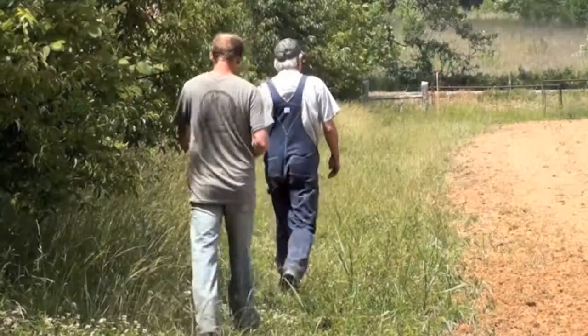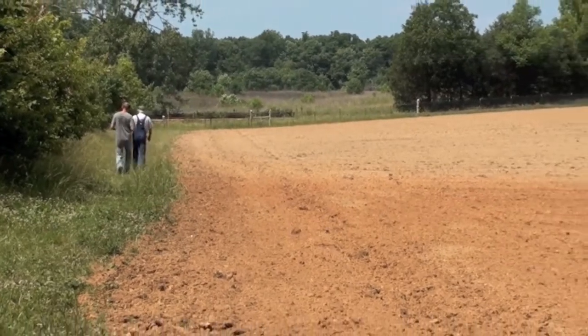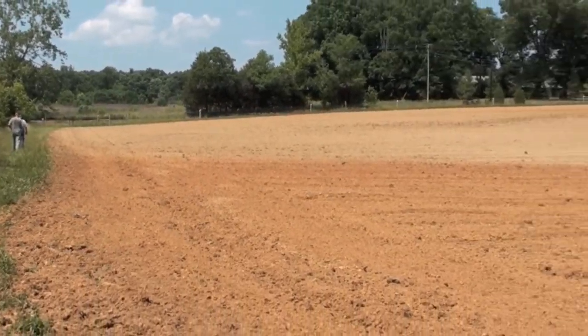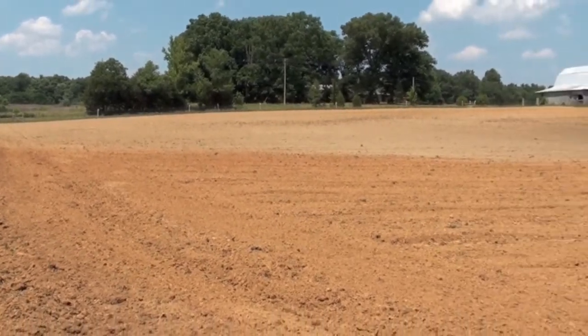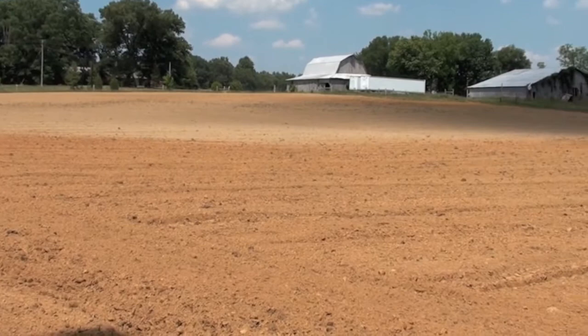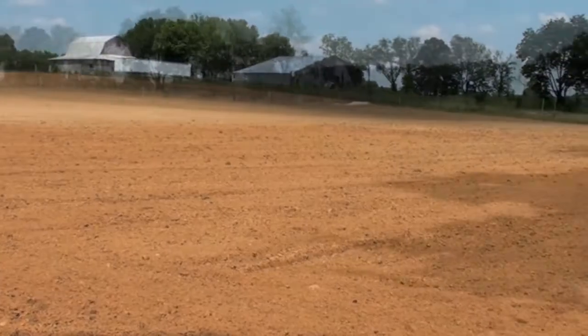The Middle Tennessee Mule Skinners came in and helped us disc this field and get it ready to go. We always love having those guys come out — they do a super job and it's a lot of fun to watch the mules. It kind of keeps in touch with what we're trying to do here on the farm, which is not only preserving the tradition of moonshining, but also some of the older farming practices that we feel are important to keep up with.